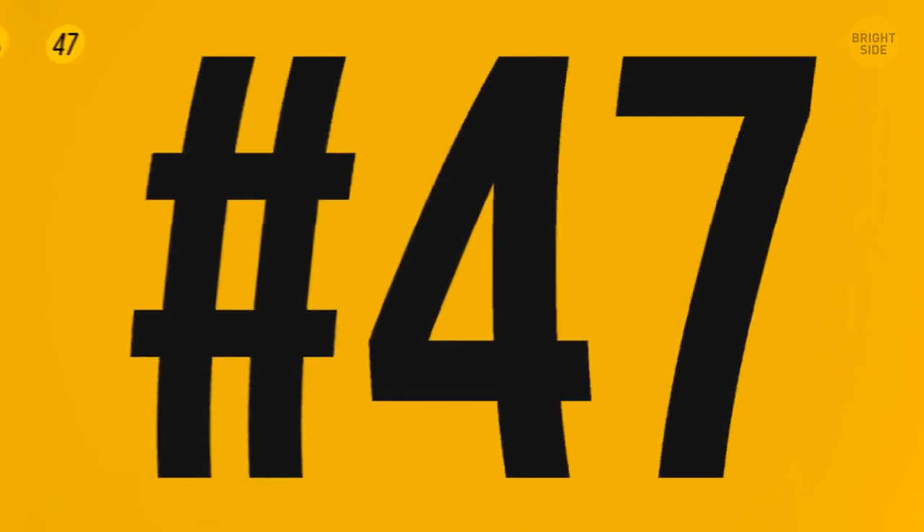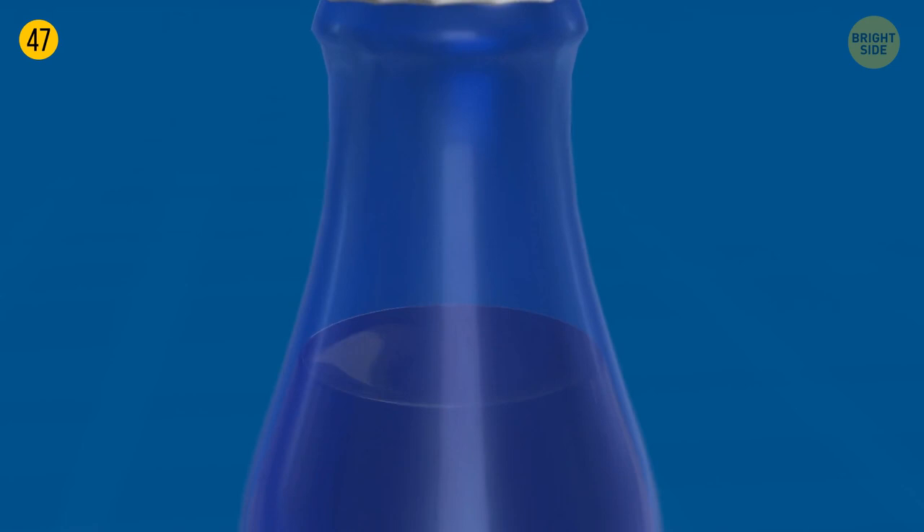Bottles have long necks for a reason. Hold the neck, not the bottle, if you want to enjoy a cold drink. The same goes for fancy glasses — their stem saves any drink from overheating, so hold it right.